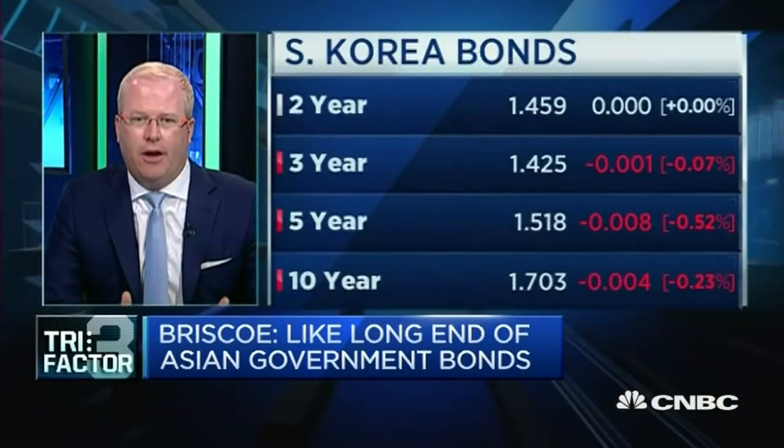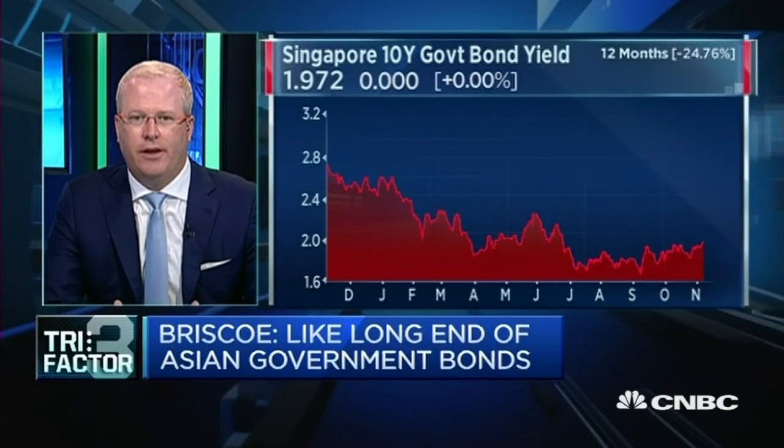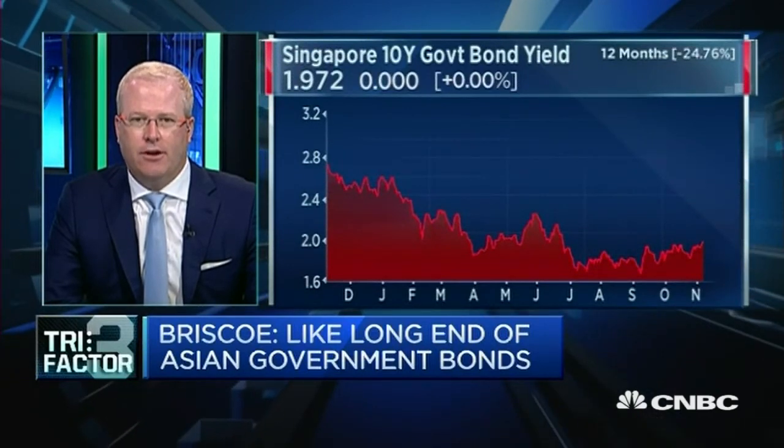The third pick is mainly around long bonds in Asia. With the sell-off across bond markets, we'd look at those Asian bond markets that are tightly aligned to the US or more developed market bonds and have less credit characteristics — so markets like Korea, Singapore, and Australia. When you put them together they act like US Treasuries, so should we have a risk-off event, long bonds are most likely going to start to rally again and we'll see some capital appreciation.